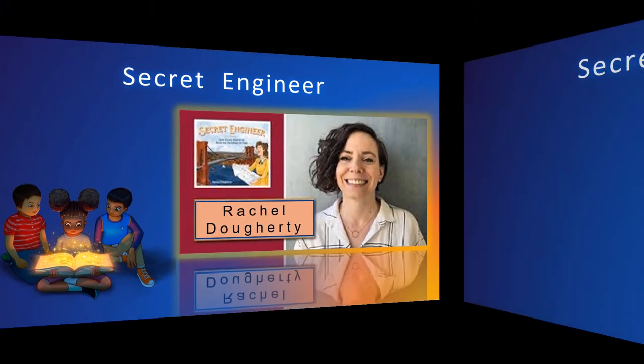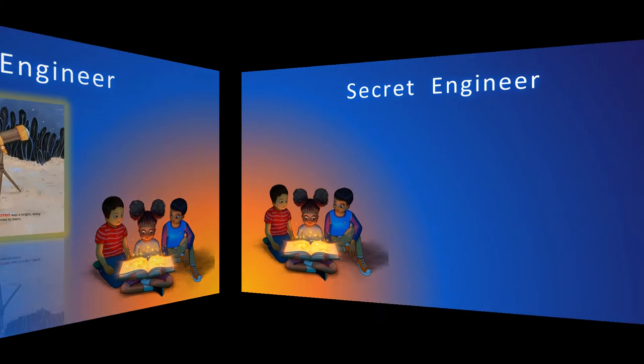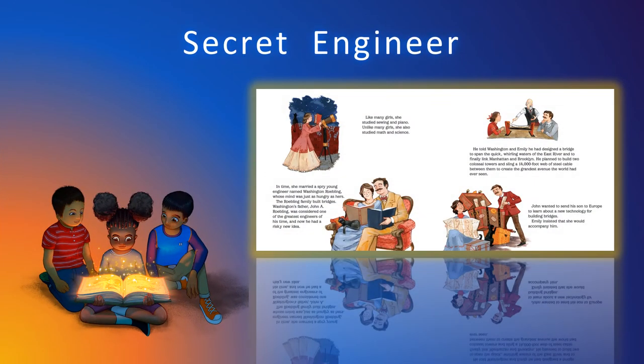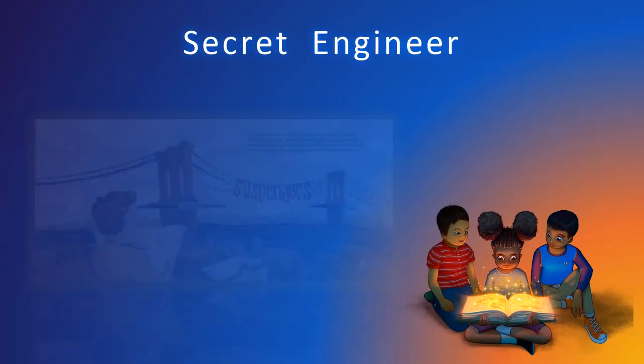A woman supervising one of the most daunting projects of the era. Emily's husband, Washington Roebling, was the chief engineer for this massive project. He fell ill mid-construction. This husband and wife team collaborated closely in their marriage, and Emily supervised every aspect of the project while he was bedridden.